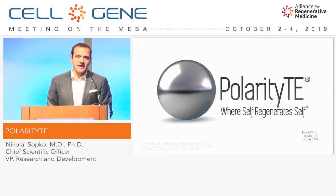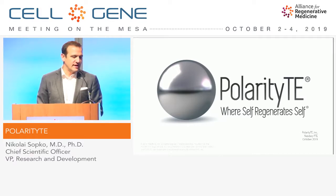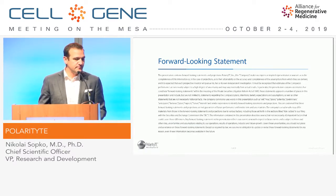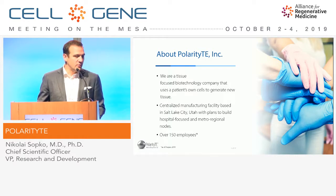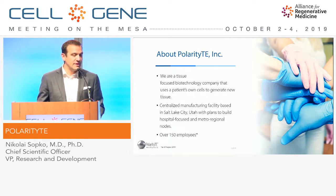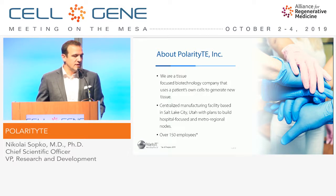Good morning, everyone. Thank you for giving us the opportunity. My name is Nicolai Sapko, Chief Scientific Officer at PolarityTE, and it's a pleasure to talk to you a little bit about our technology today. We are a public company. A little bit about PolarityTE: we are a tissue-focused biotechnology company that leverages the patient's own cells and ability to heal itself to really generate new tissue. We are located in Salt Lake City, where our FDA-registered biomanufacturing facility is, and we have about over 150 employees.